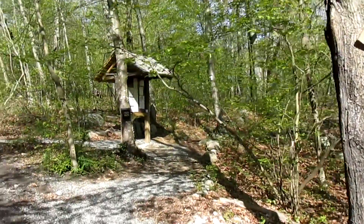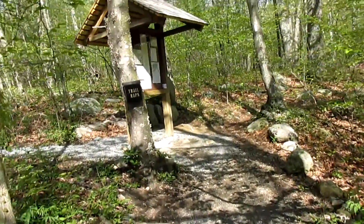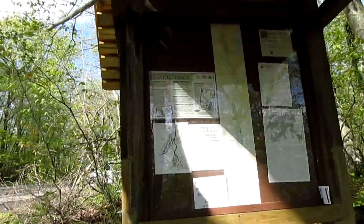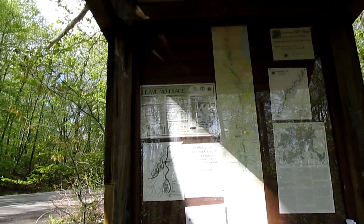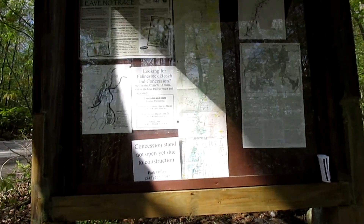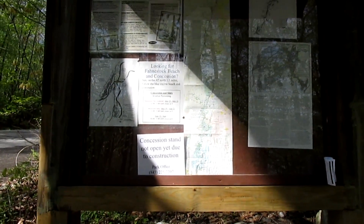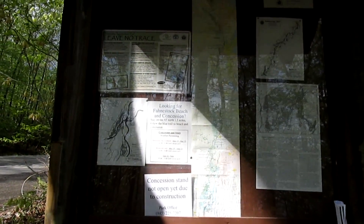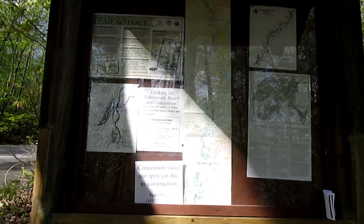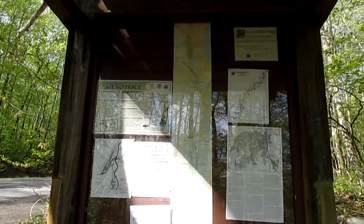Good morning. Today is May 14th. This is the information board — always check to see if anything happened around here. Everything seems alright. They have a very nice trail mat here.